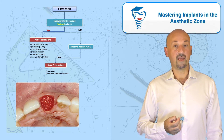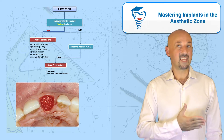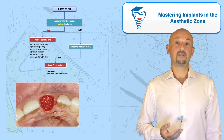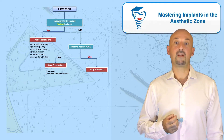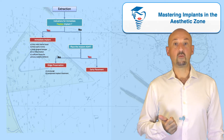On the other hand, if the patient wants to have the implant as soon as possible, I will skip the ridge preservation altogether. I will let the socket heal naturally and evaluate the possibility of placing the implant with early placement and simultaneous GBR at six to eight weeks.